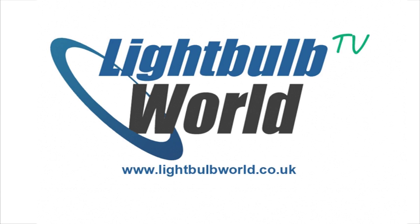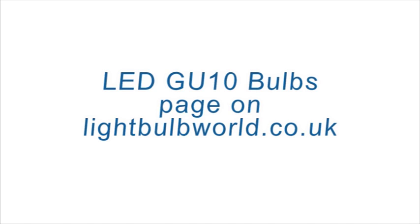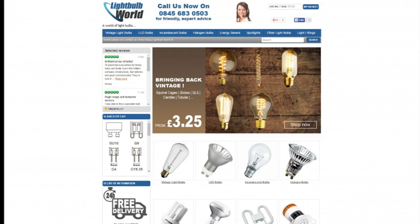Hi there! Welcome back to Lightbulb World TV. This video is all about LED GU10 bulbs and how to select the right bulbs for you from our page on lightbulbworld.co.uk.